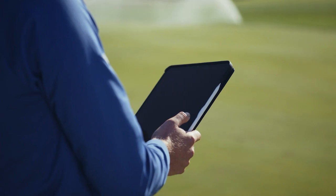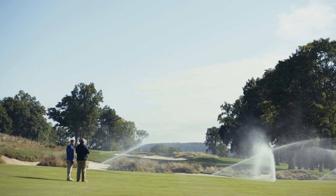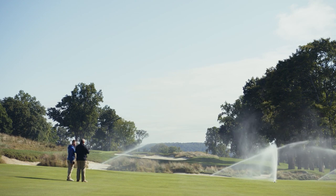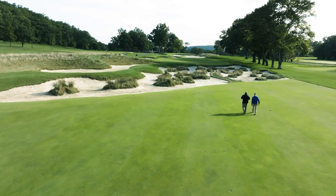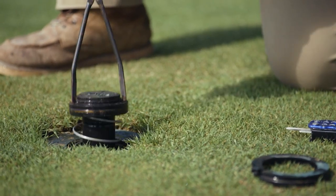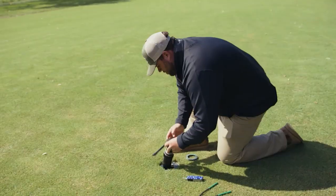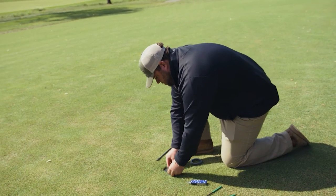The IC system has given us the ability to have diagnostics at our fingertips. Before, I would always tell my guys that your eyes are your most important tool — be out there looking for dry spots throughout the property. Those were a lot of the ways we'd find out if a head wasn't working properly, making decisions after the fact. Now we have pinpoint control, checking heads on a daily basis to see what's working and if we're getting correct voltage. We have that ability at our fingertips at a moment's notice.